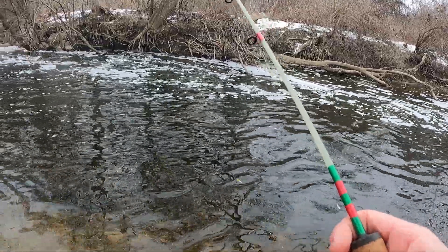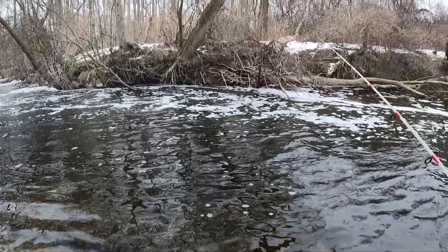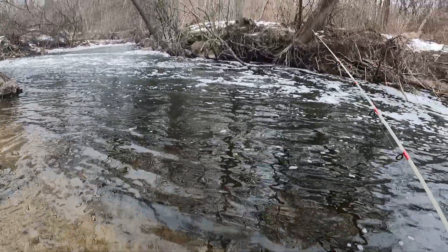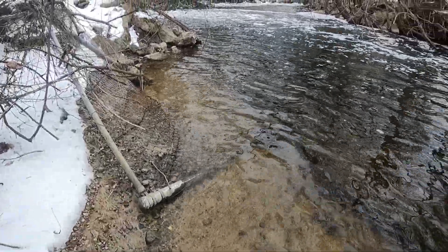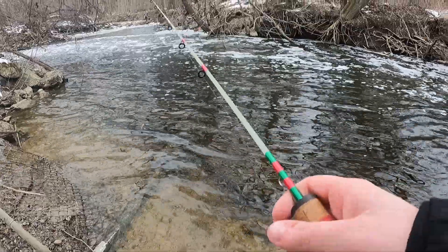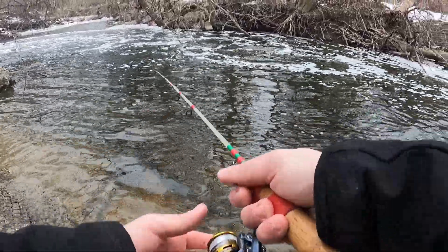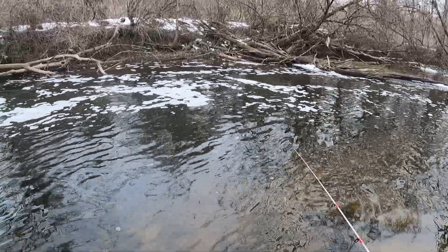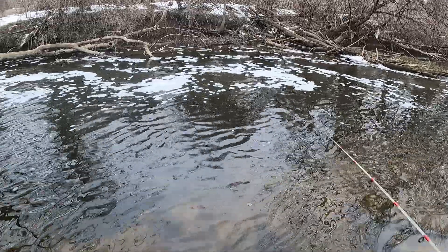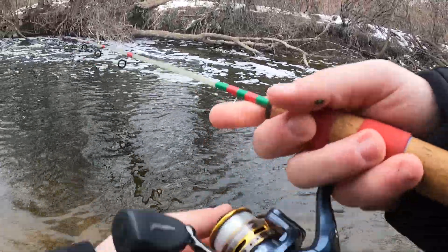The nice thing about creek chub and common shiners is that they're pretty much the same year round — they're always willing to eat aggressively and always willing to hit a moving bait, so I can afford to work my bait a little faster at this spot. It's 20 degrees out here and it's feeling colder than I'd like it to be. I wonder if that's got these fish in a mood.